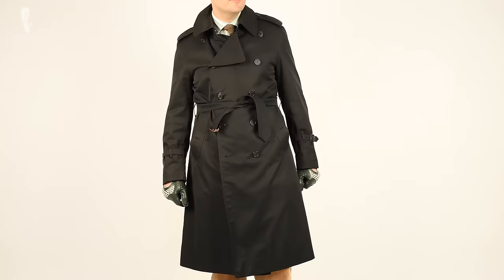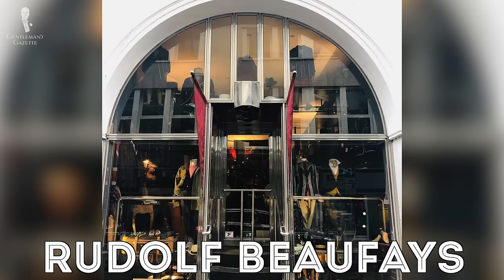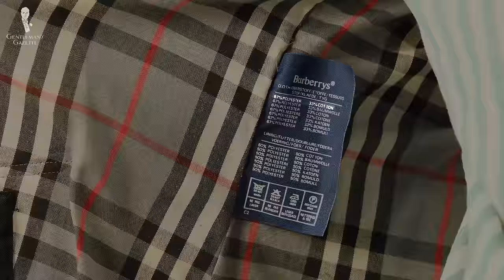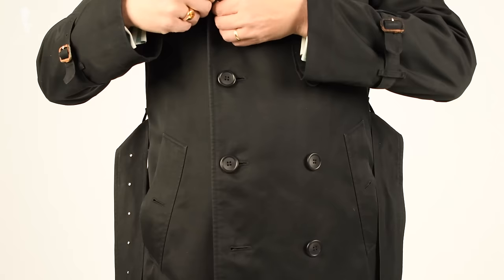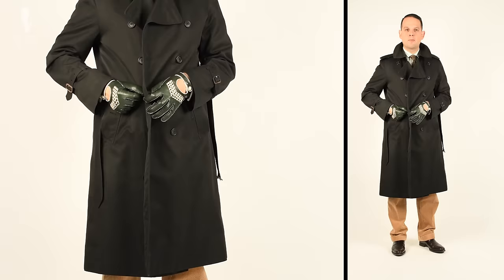The second trench coat I got was from Burberry — it was a black one, and I bought it in 2007 from a store called Rudolf Buffet in Hamburg which specializes in vintage British goods. It cost about 200 euros. The shell is made of 67% polyester and 33% cotton while the lining is 50% poly, 50% cotton. It's still made in England, it has the old label, and it has regular sleeves, not raglan sleeves. That's not typical for a trench coat but I really like the look of it. The buttons slightly get narrower to the bottom, which is very elegant in my opinion. It also has a very slim cut, unlike most traditional trench coats which are cut a little more roomy.